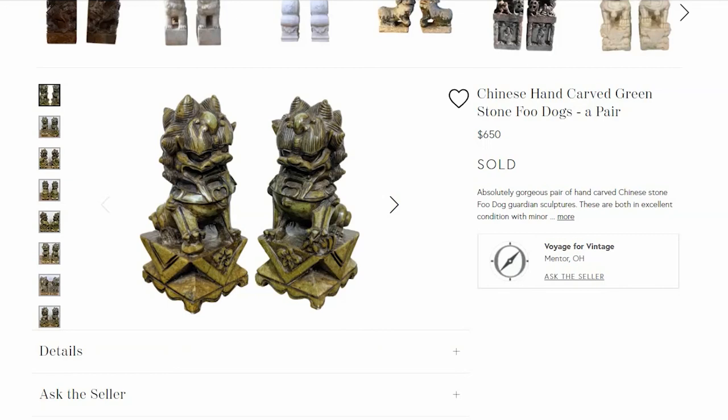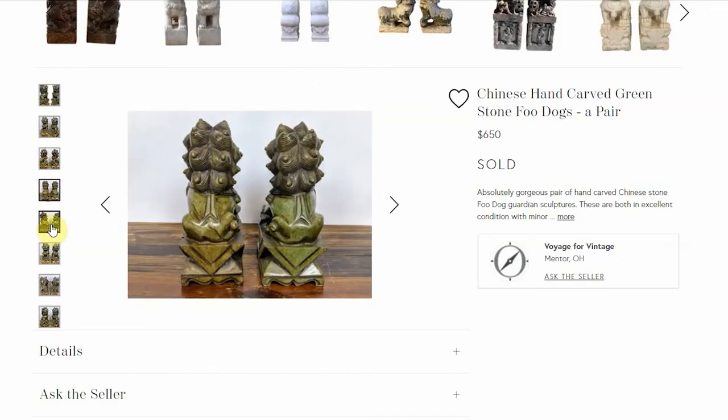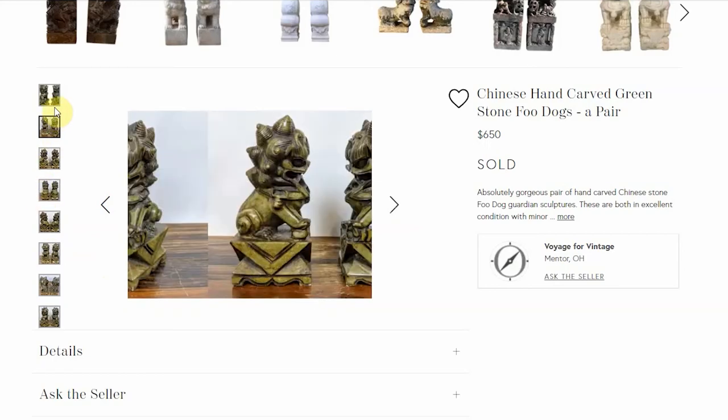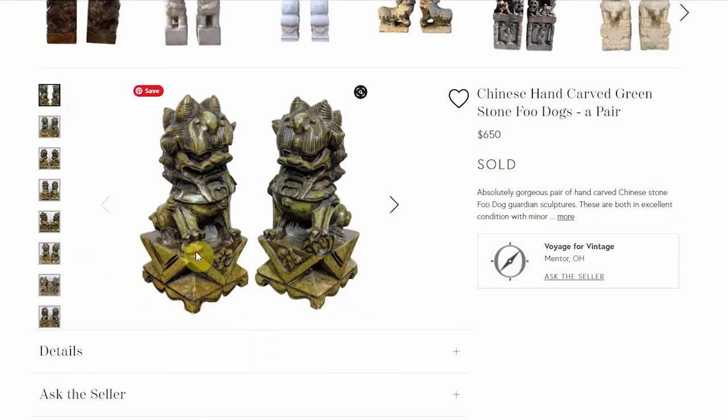I only had one sale from Chairish, but it was a big one — these two hand carved Chinese foo dogs. I got the pair from an auction and paid $102 with fees and shipping. I had them listed for just over $1,400 and somebody offered me $650, which I took. They're super well made and in really good condition — no chips or anything. Having two of them adds to the value since they typically come in pairs. The stone has a greenish tint to it. My final bid ended around $70. Chairish takes a percentage, but I think I netted around $575. Another good find at an auction.